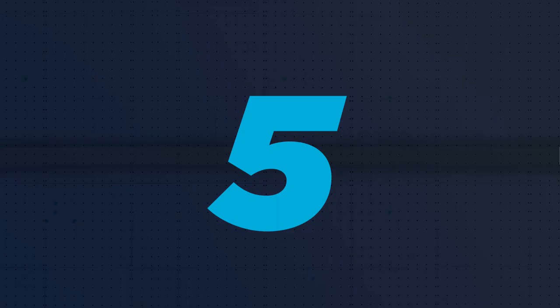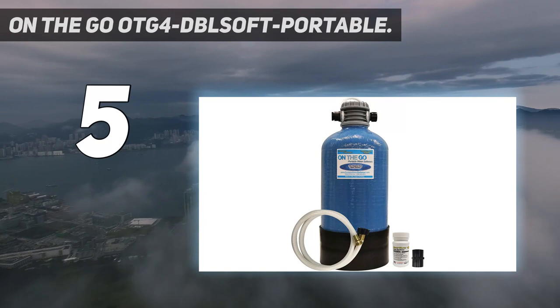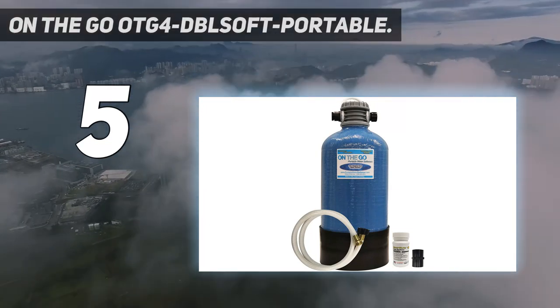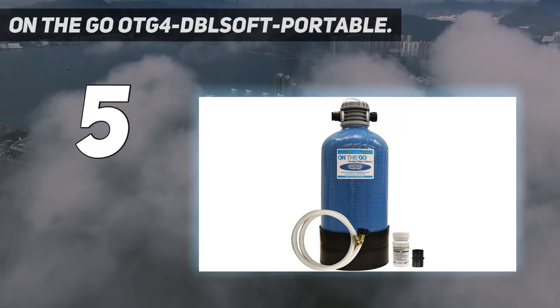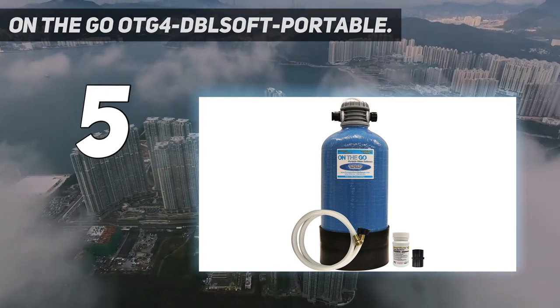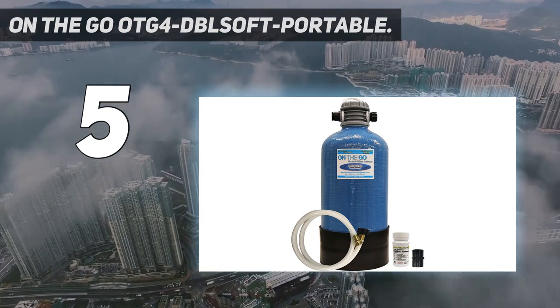Starting at number 5: On-the-go OTG4 AppleSoft Portable. Designed for portability, the on-the-go portable water softener is an excellent choice for an RV, a large boat, a small one, a two-person home, or an apartment. An included hose allows you to connect directly to an outdoor faucet or campground water supply for instant access to softened water for cleaning, drinking, and bathing.